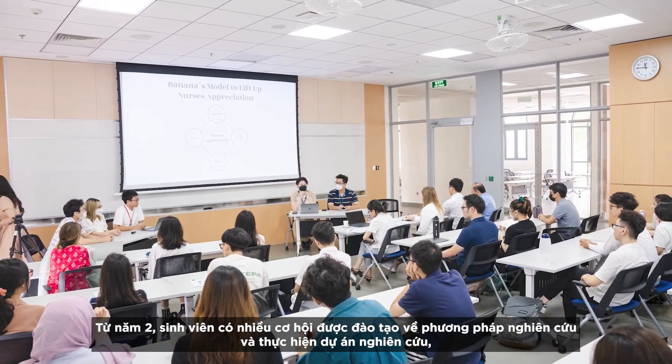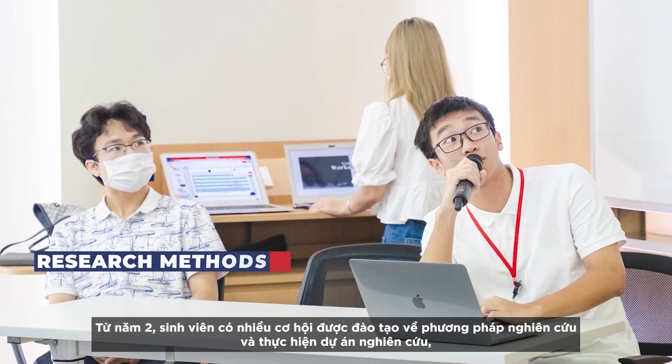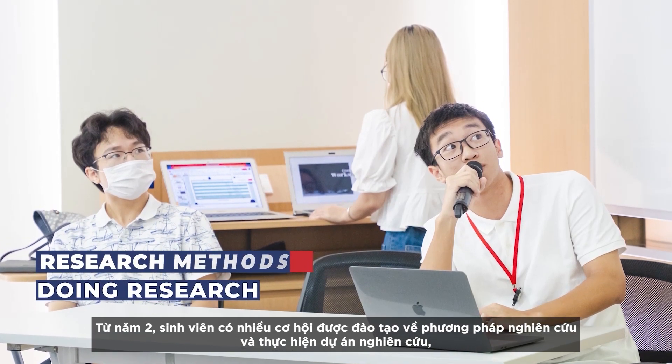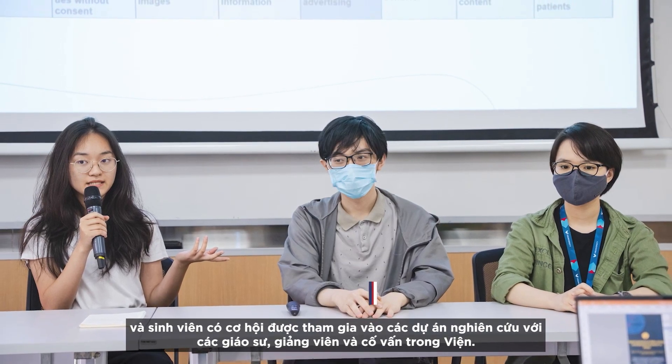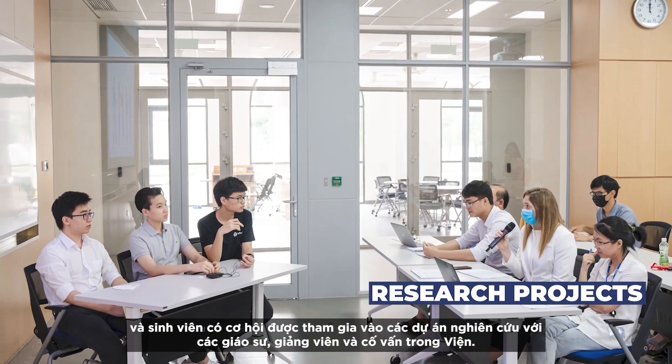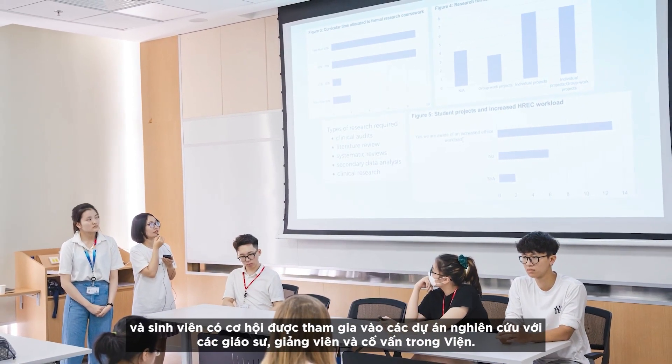From their second year, students have more opportunity to be trained in research methods and doing research, and they also have better opportunity to participate in research projects with the professors, faculties, and their mentors within the college.